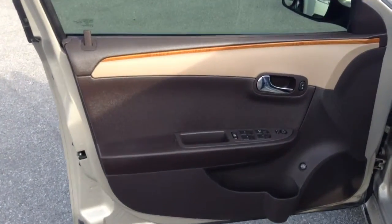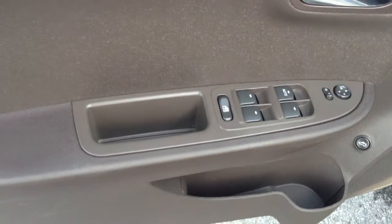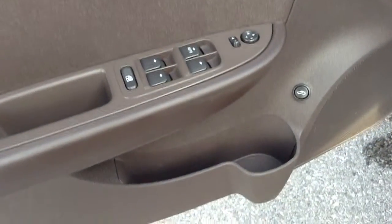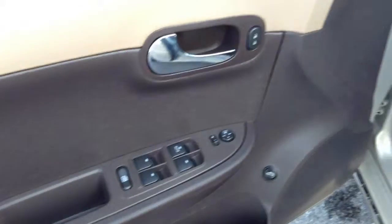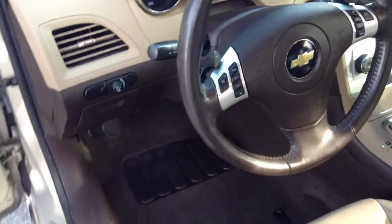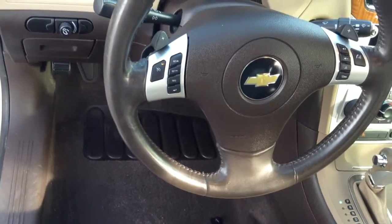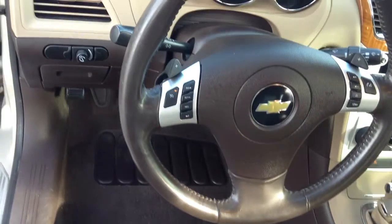Moving inside the vehicle you do see the two-tone contrasted panels, your power windows, power mirrors, power locks, and a trunk opener down on the bottom of your door frame. You've got automatic headlamps on your light switch, and on your steering wheel you've got your cruise control on the left and your audio controls and Bluetooth controls on the right-hand side.